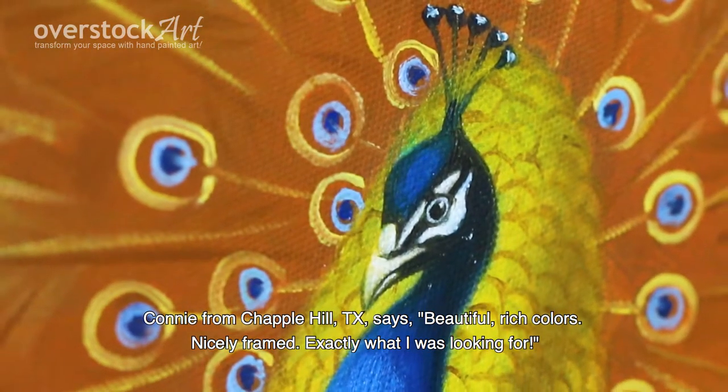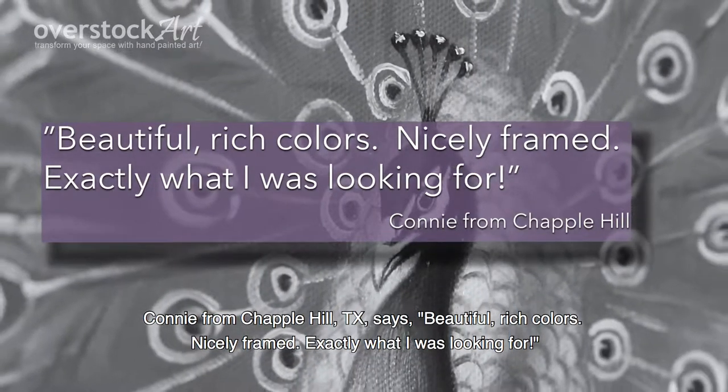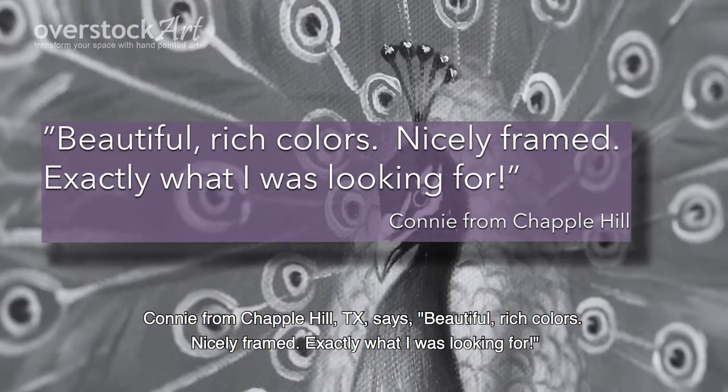Connie from Chapel Hill, Texas says: "Beautiful rich colors, nicely framed, exactly what I was looking for."